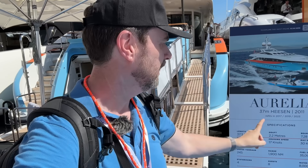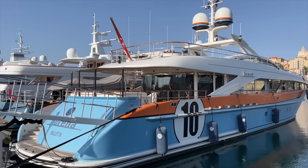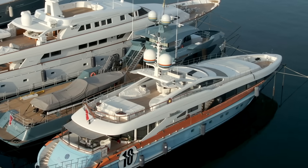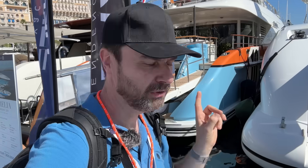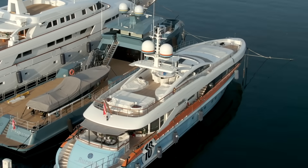This yacht behind me is motor yacht Aurelia — a Heesen build, 37 meters. We've featured this yacht on the channel before because it's got what is probably the best paint job of any yacht in my opinion. It's a Gulf livery paint job, and I've just been told it is actual paint, not a wrap — now that's commitment, painting a yacht in Gulf colors. The good news is we've been invited on board for a look around, so look out for that video.